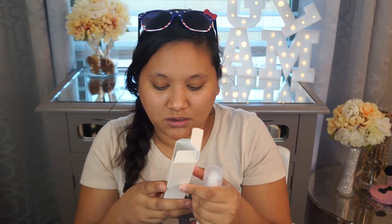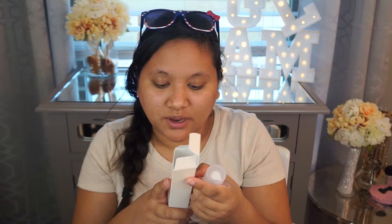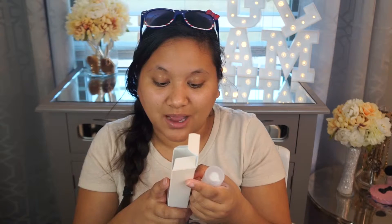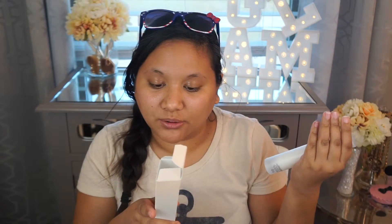On the day cream, there is grapeseed oil, cranberry seed oil, and chamomile flower extract. These are ingredients you actually know — you know what you're putting on your skin.